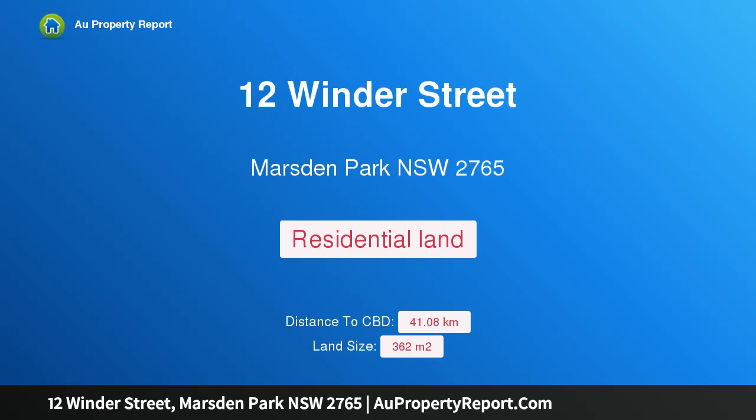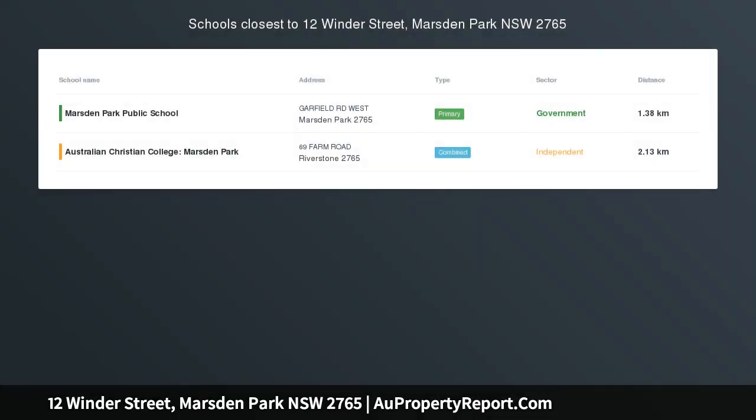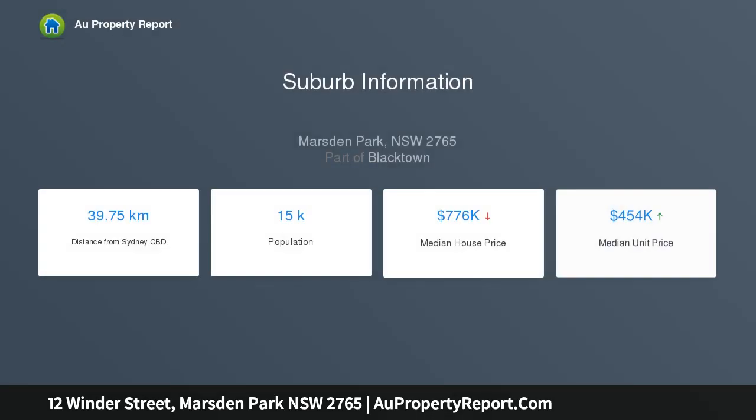I am glad to introduce property 12 Winder Street, Marston Park, New South Wales 2765 — 14.5 meters frontage. This level block must be sold, located in a quiet street in the high-demand Alara development. It is a beautifully level block.